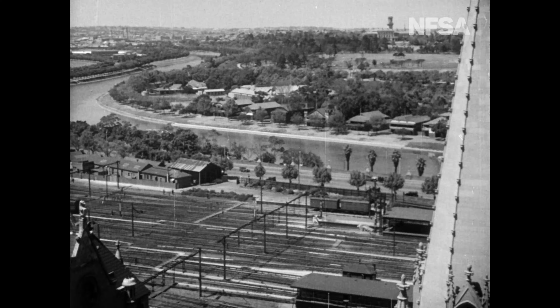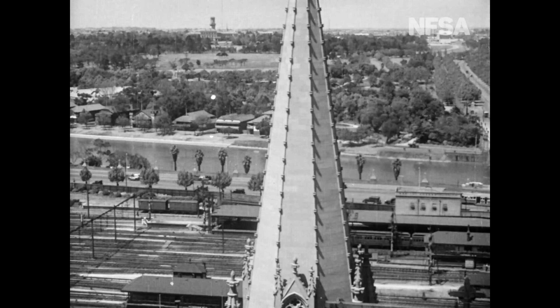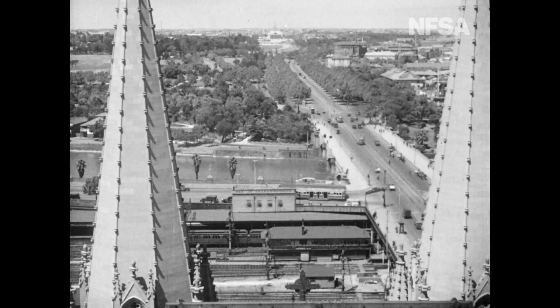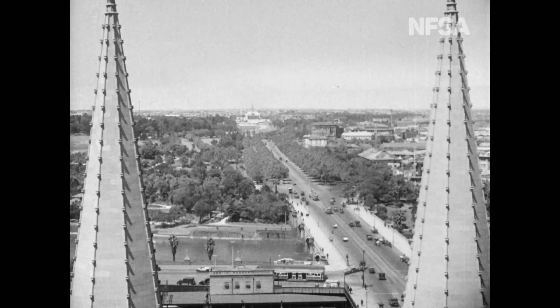Marvellous Melbourne. This is a panoramic view from the Morehouse Spire of St. Paul's Cathedral. You will see in the distance the National War Memorial, which is in progress of construction.